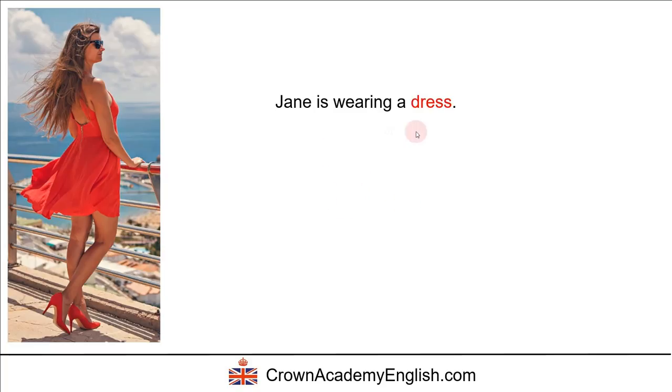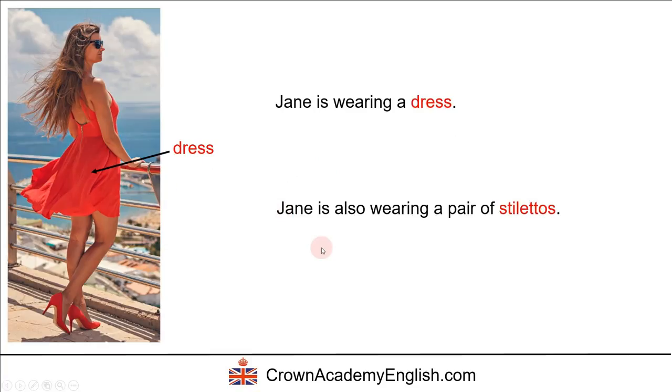We can say that Jane is wearing a dress, and here is the dress. We can also say that Jane is wearing a pair of stilettos. Stilettos are shoes with a high heel — H-E-E-L — so a shoe with a very high and pointed heel. We call them stilettos.